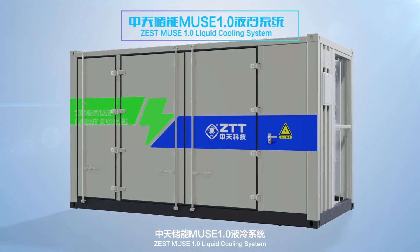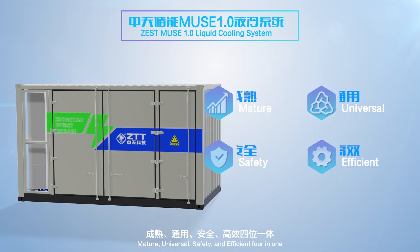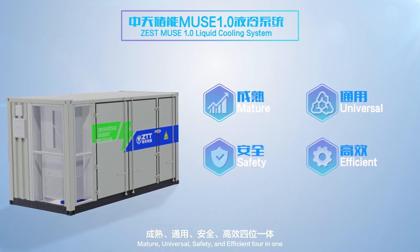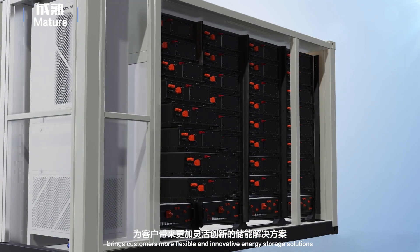ZEST MUSE 1.0 Liquid Cooling System — Mature, Universal, Safety and Efficient — 4-in-1 brings customers more flexible and innovative energy solutions.